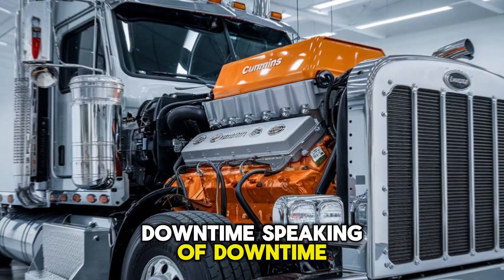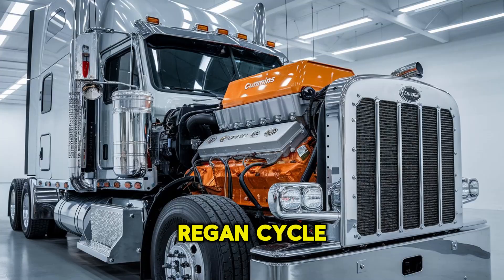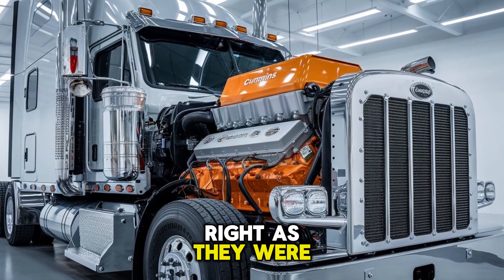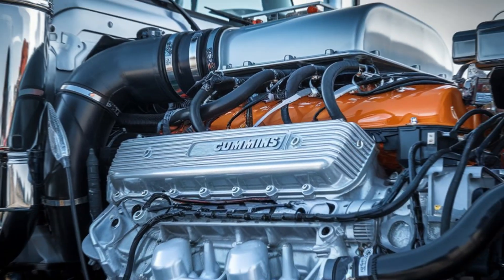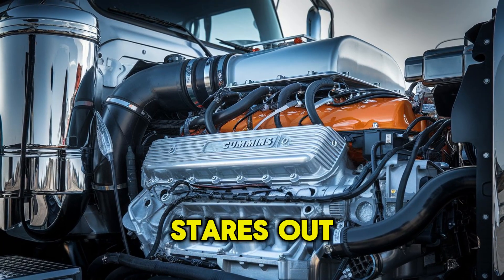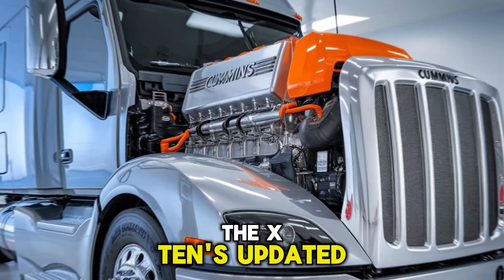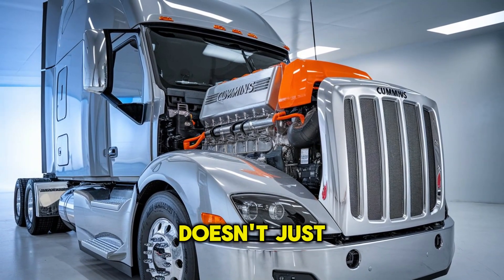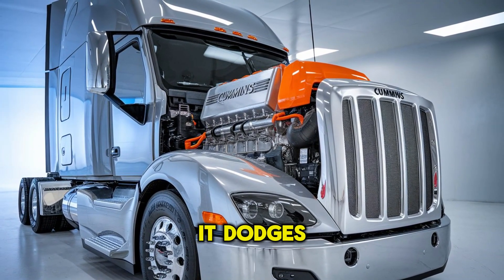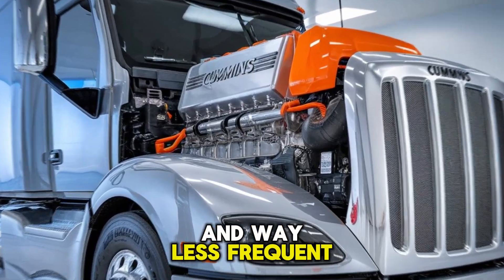A compact single-module after-treatment system significantly reduces both weight and maintenance downtime. Speaking of downtime — every driver remembers that one regen cycle that kicked in right as they were backing into a tight dock. Well, Cummins heard the complaints. The X10's updated emission system doesn't just meet the rules, it dodges the downtime. Regens are cleaner, faster, and way less frequent.